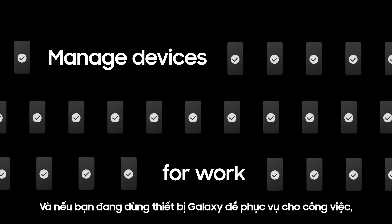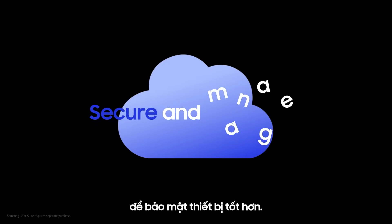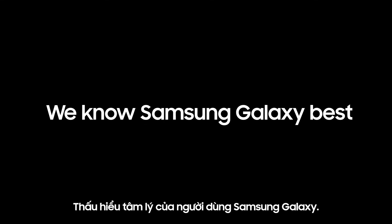And if you manage Galaxy devices for work, you can use Samsung Knox Suite to better secure and manage devices. Because we know Samsung Galaxy best.